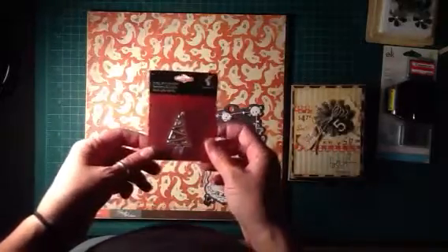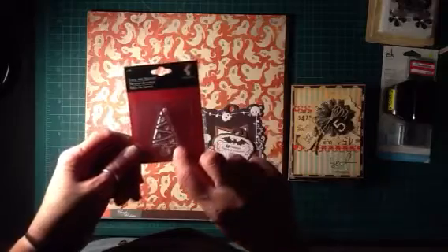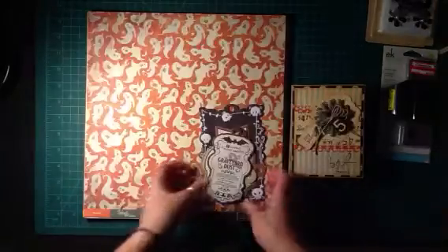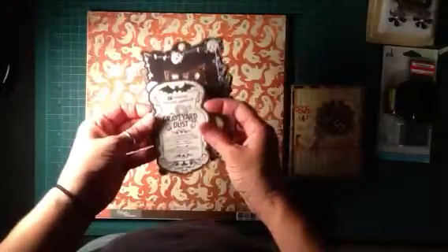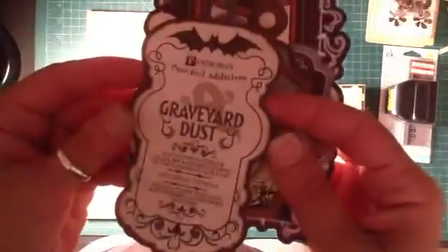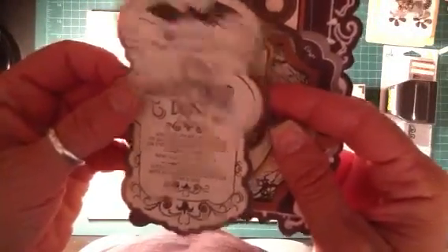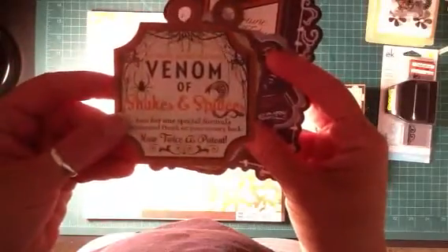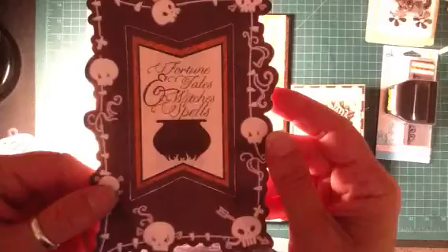Cherry on Top also sent a free little Christmas tree mini stamp, which was a nice surprise — they've never sent free things before. Then I got a couple of die cuts, some Halloween die cuts. Most of these were around 49 cents, and this one I know was a dollar — it looked better in the picture, but oh well.